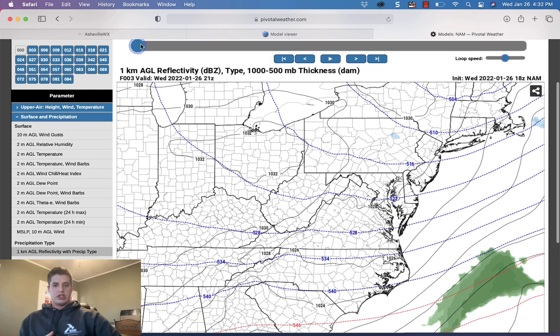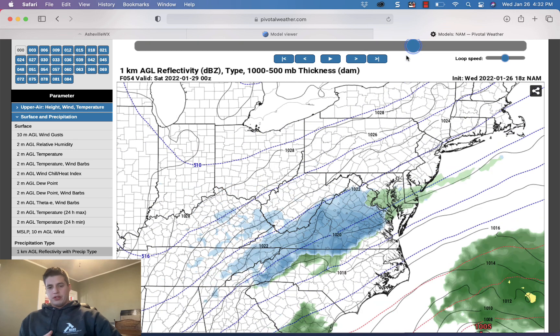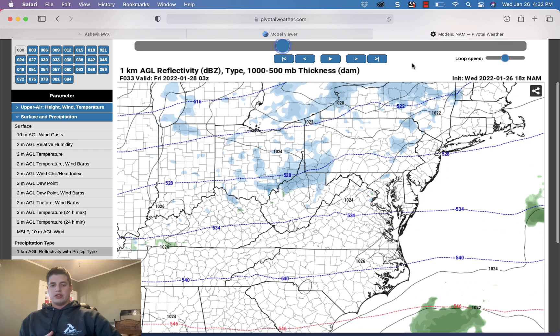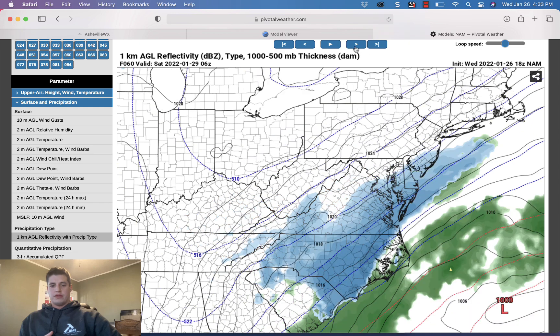The short-range models seem to be picking up the deformation feature and the northwest flow beginning on the back side. Now here's the high-res NAM — let's show you what the longer-range NAM shows. This model shows the system moving in Friday, similar, but it doesn't get the deformation feature as pronounced as the NAM 3km. It's a little quicker with the system, brings it through fast, and doesn't allow as many hours of snowfall — more south Asheville, Hendersonville, and Transylvania County getting in on the snowfall with a bit of a dry slot between the northwest flow and the deformation feature.